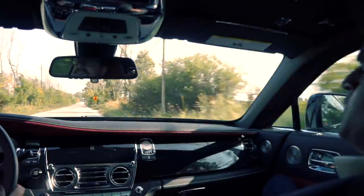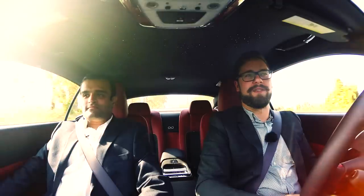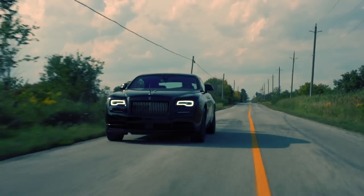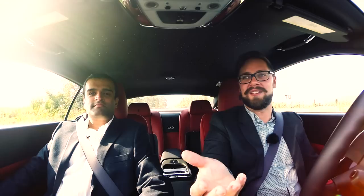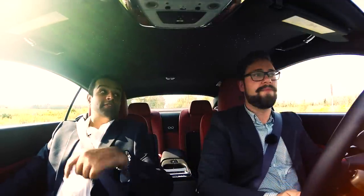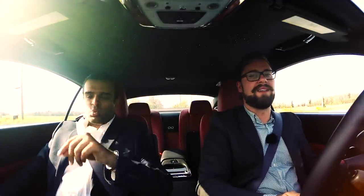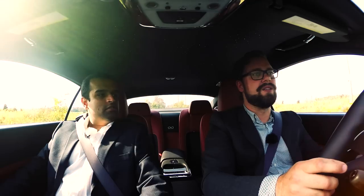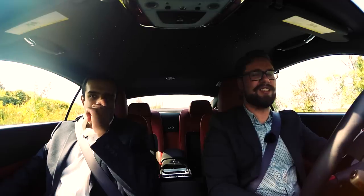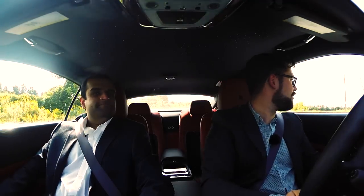There's something about the way a Rolls goes down the road that's just a little different — majestic. This is technically just a BMW 7 Series underneath, the old 7 Series chassis, but there's way more to it than that. It doesn't feel like a 7 at all. Anyone who says it's just a fancy 7, I guarantee, has never driven a Rolls.